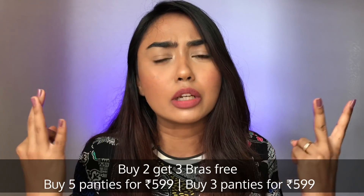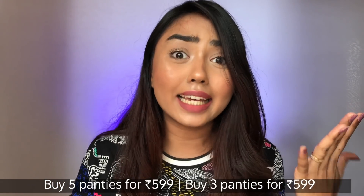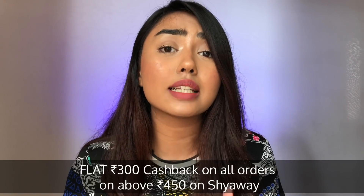Now let's begin with the Shy Away haul! I saw great deals like buy two bras and get three bras absolutely free, and pick any five panties for just ₹599. On top of the already crazy offers from Shy Away, CashKaro is giving a flat ₹300 cashback on orders above ₹450 — which is unbelievable. So I went crazy shopping!